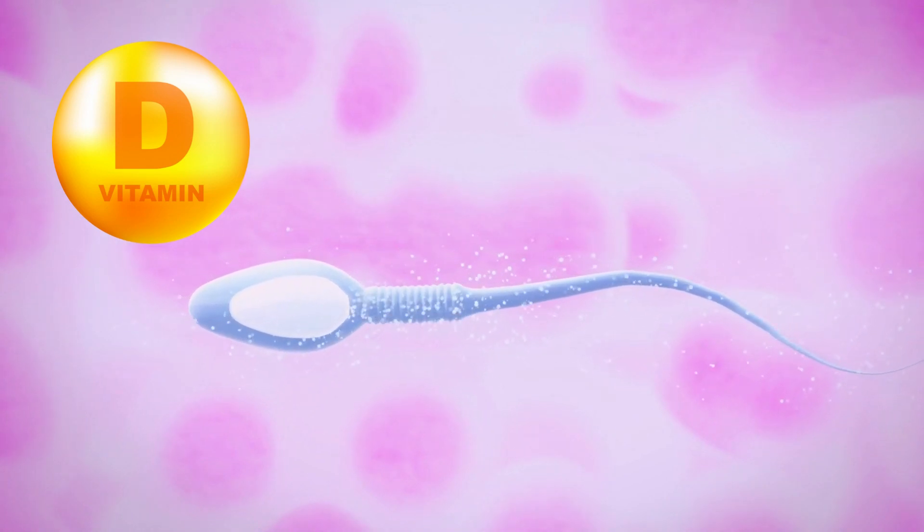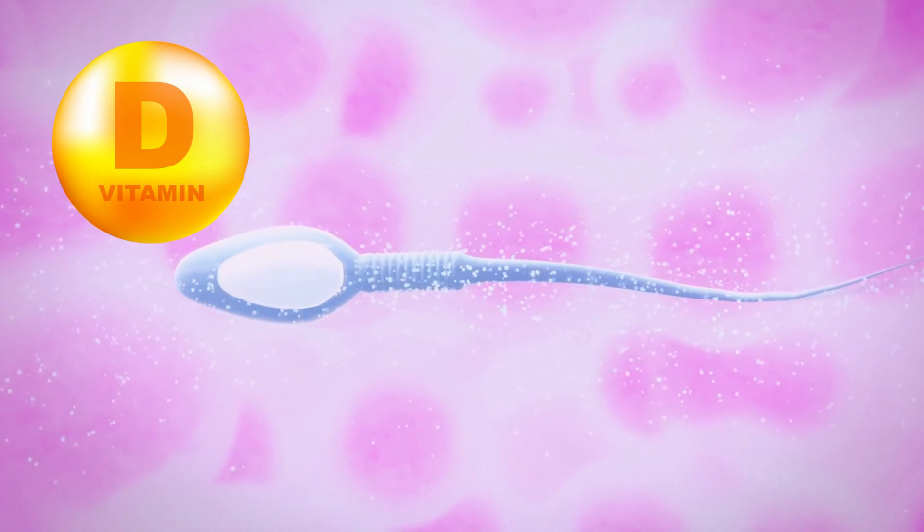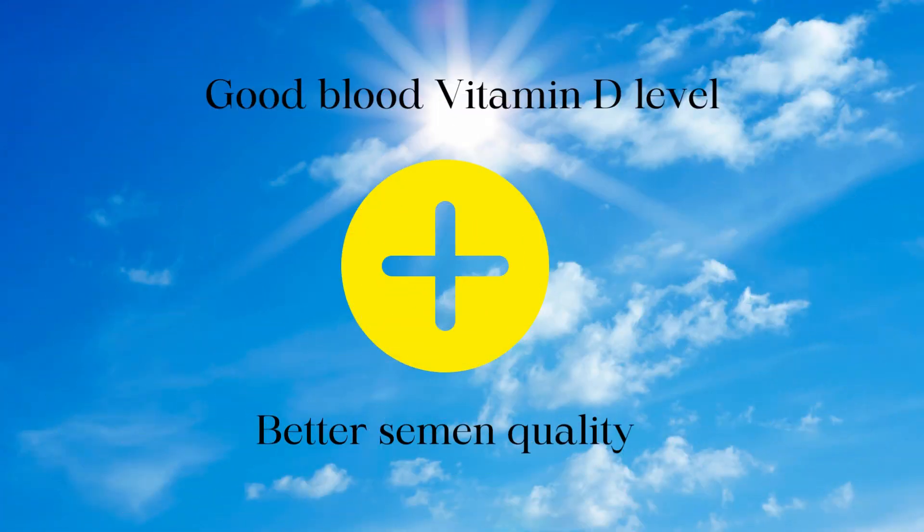Furthermore, in men, vitamin D has been shown to have a positive impact on sperm health, and there is a clear relationship between better blood levels of vitamin D and better semen quality.